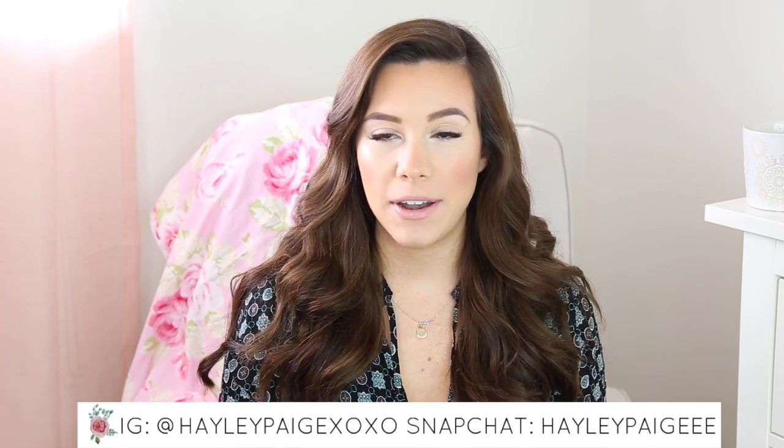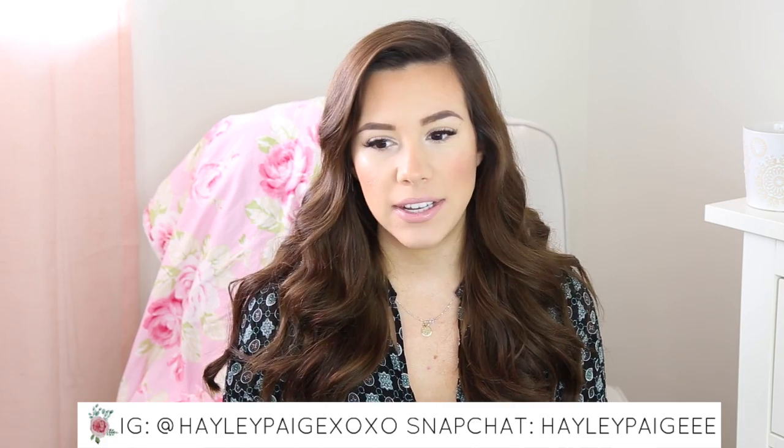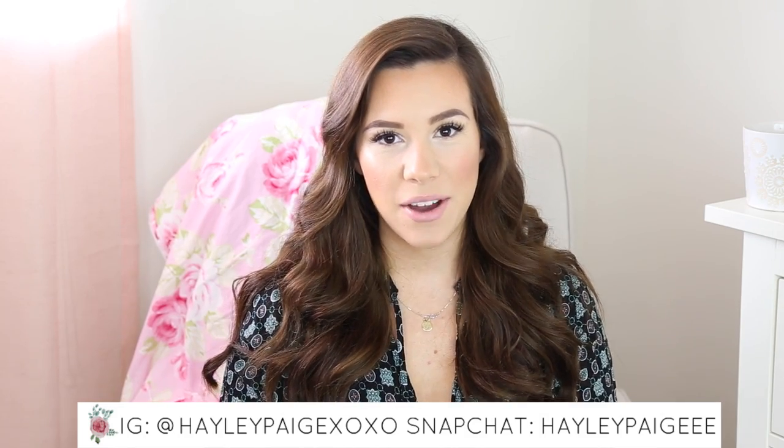If you haven't already subscribed to my channel, please hit the subscribe button below and the like button if you like this video. I make new videos every single week on motherhood stuff, beauty, lifestyle, fashion, things like that. So let's go ahead and get into the video.